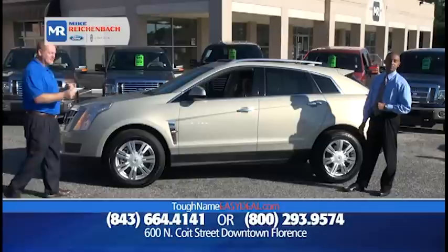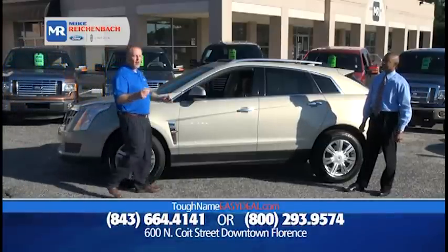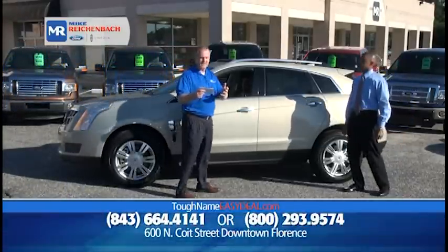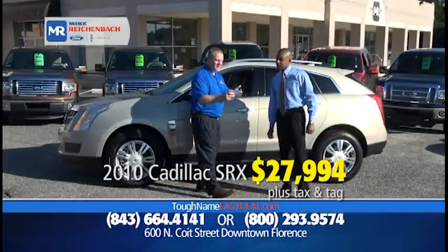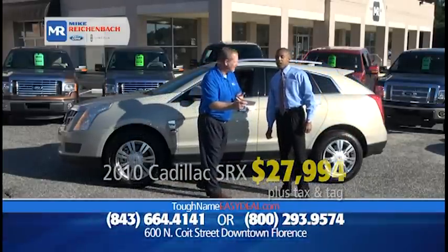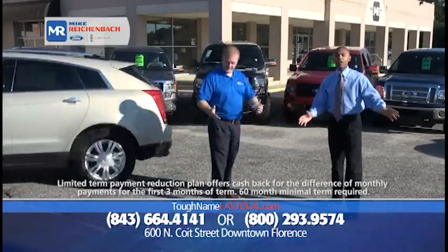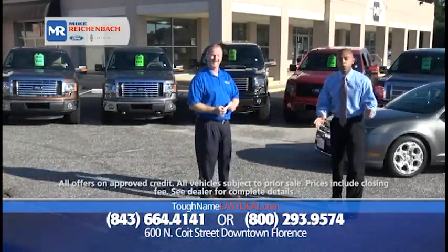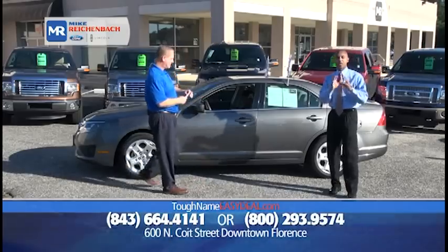We've got a 2010 Cadillac SRX, the Luxury Collection, only 48,000 miles, priced to move at only $27,994 — that gives you sunroof, leather, XM, and lumbar. See the number on the screen? Call it and we'll give you all the information you're looking for. We make buying easy. Next to buying a home, this is the second biggest purchase you'll ever make — it should be easy.